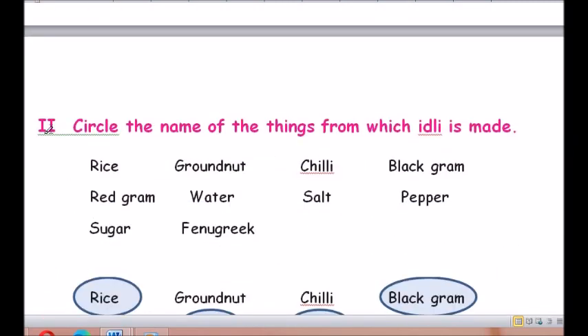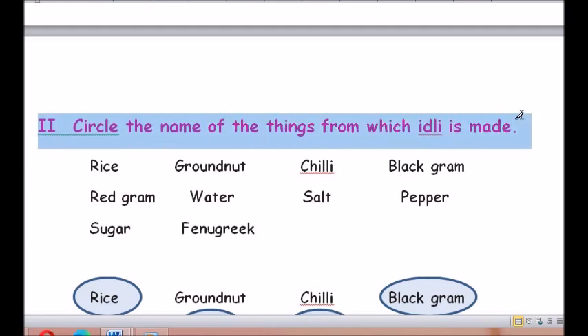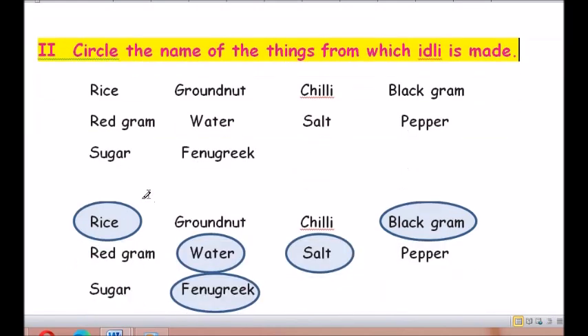Roman number 2: Circle the name of the things from which idli is made. What are the things we use to make idlis? Can you tell me, children?